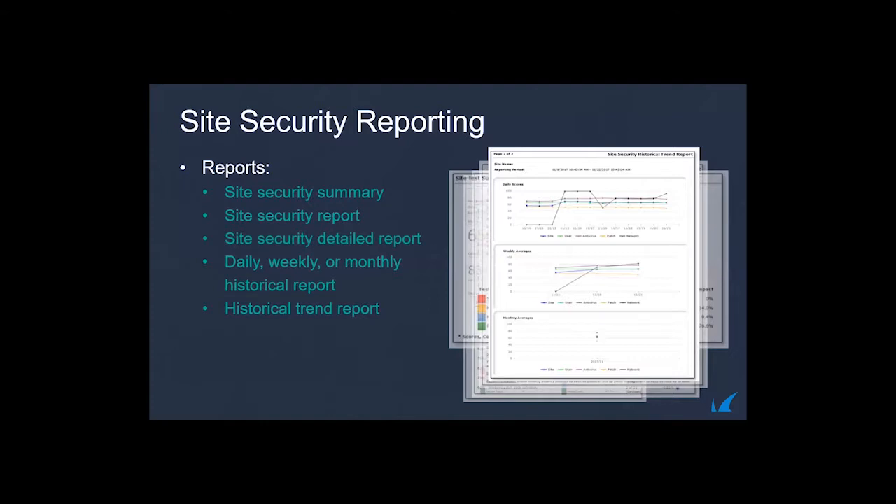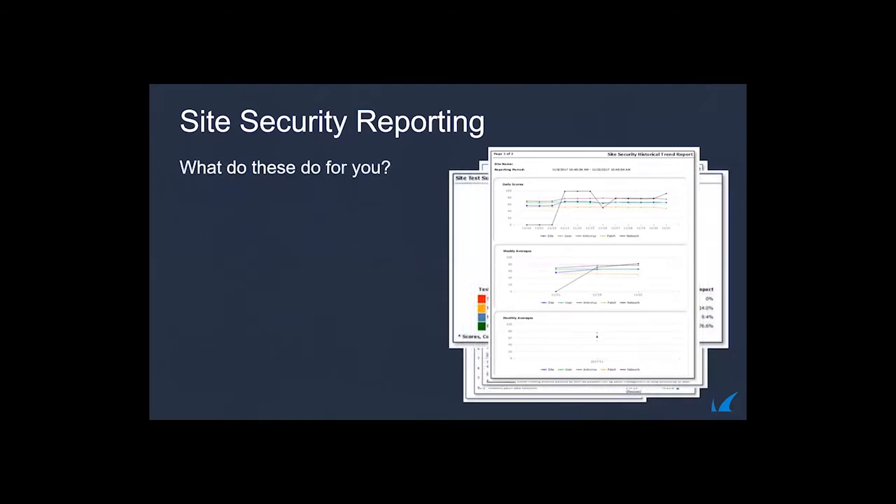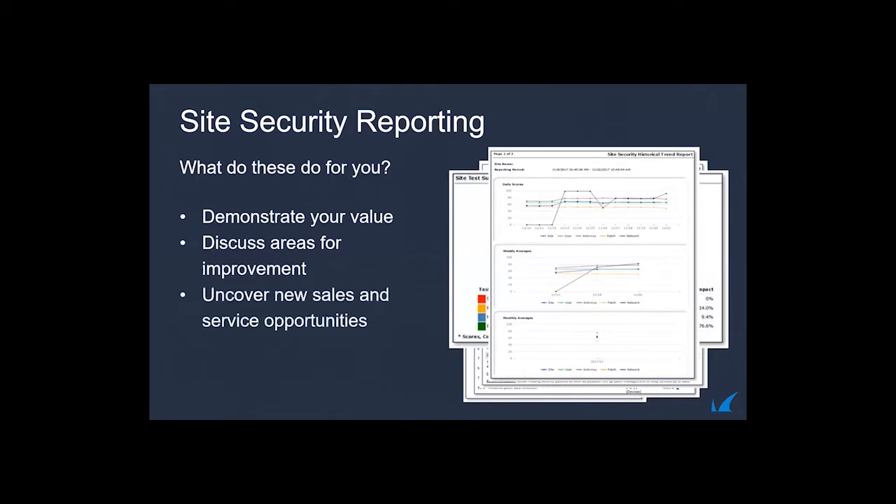Customers often don't appreciate all the work happening behind the scenes — they feel their IT is running itself. Until you provide reports like our work completed summary, which shows devices being patched, scripts automatically keeping things updated, rebooting devices, repairing services, and keeping things available to their business. It's easy to underestimate the value of these reports.